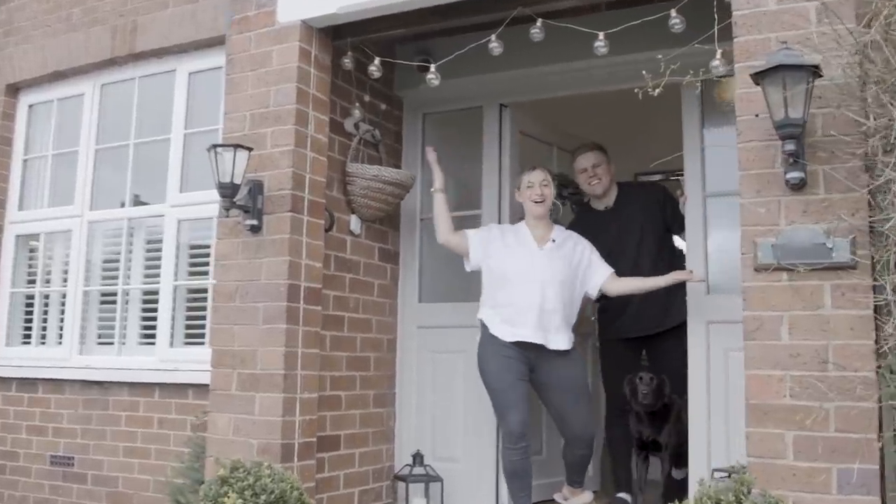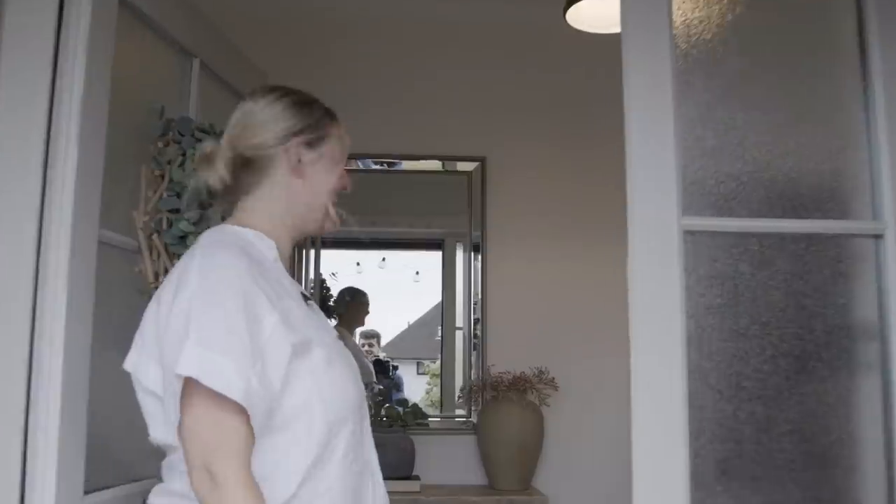Come on in guys, welcome to our home. Come and have a look around.